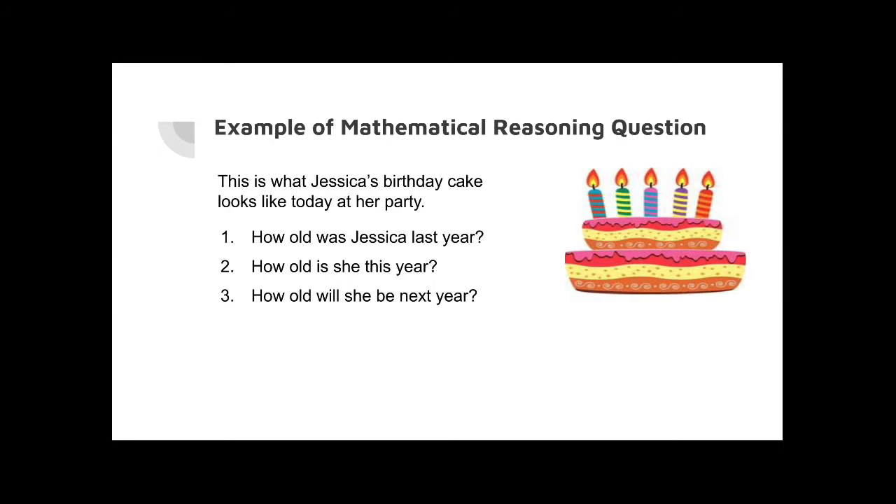And then you can ask: how old will she be next year? The concept they need to apply here is addition — they'll add another year. So next year she'll be one year older than she is today, meaning she would be six years old, because it's one additional year from the number of candles in the picture.